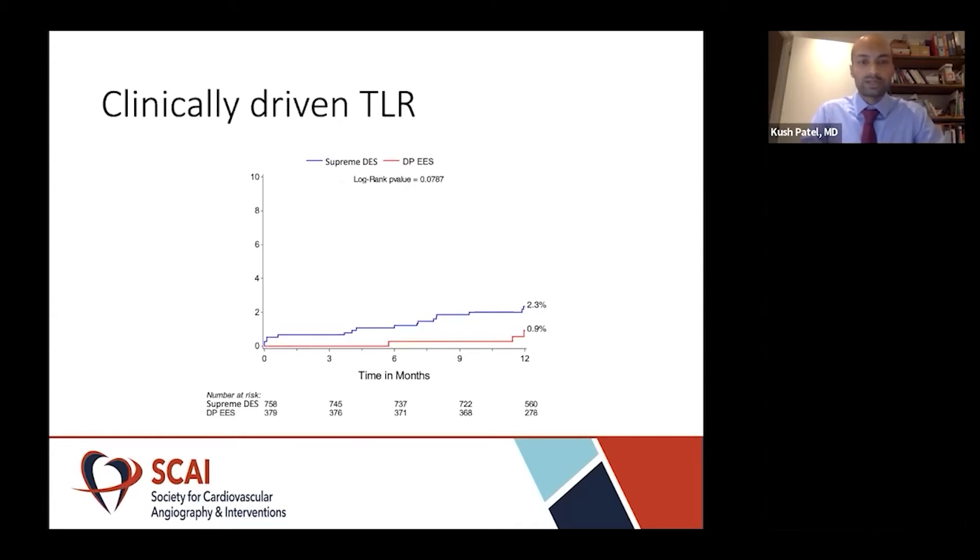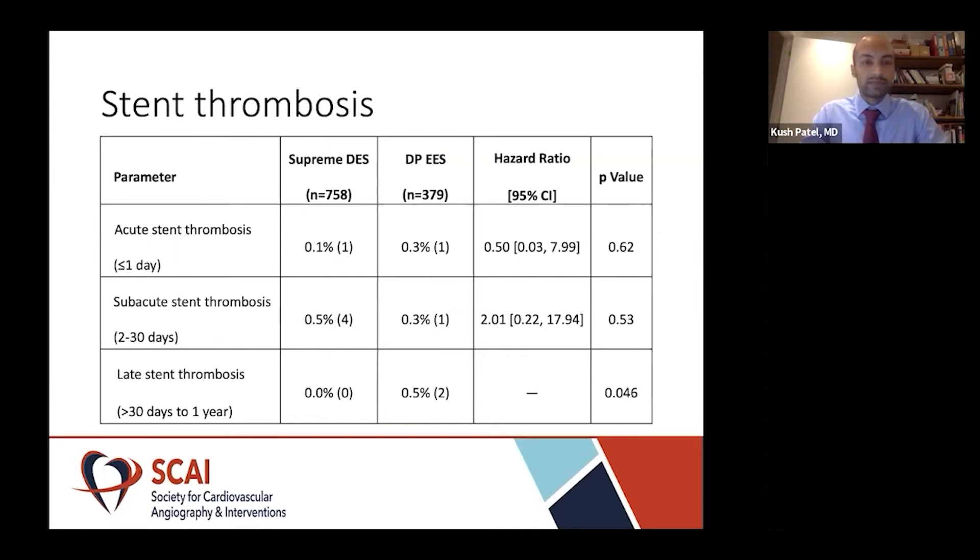Digging further into the endpoints, clinically driven target lesion revascularization, defined as having objective evidence of ischemia, did trend towards higher rates in the Supreme stent: 2.3% versus 0.9% in the durable polymer stent, with a p-value of 0.079. Further stratifying stent thrombosis according to time from PCI — less than one day, 2 to 30 days, and greater than 30 days — there were similarities in acute and subacute stent thrombosis. However, in late stent thrombosis, we did have slightly higher rates in the durable polymer group, though the numbers were quite small.